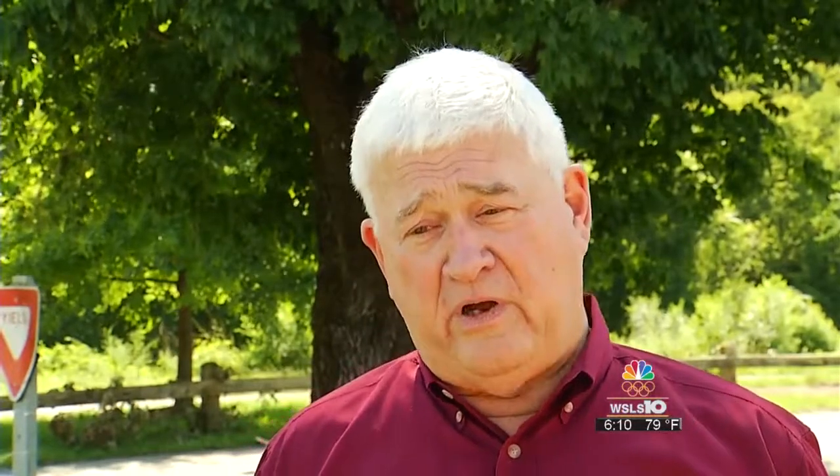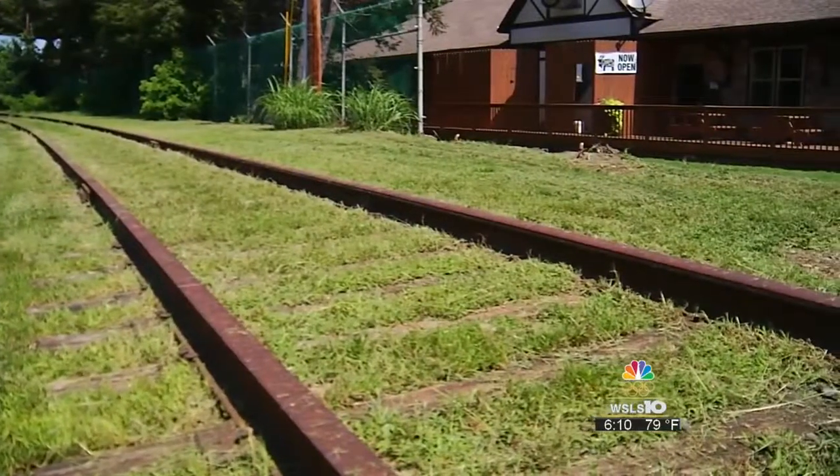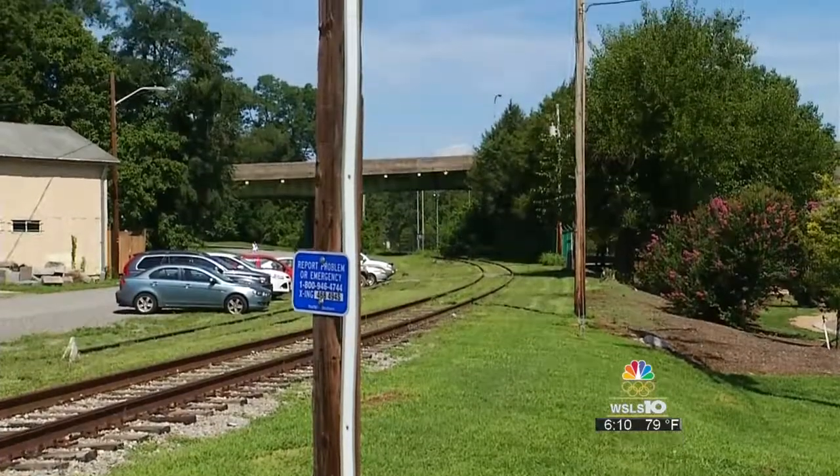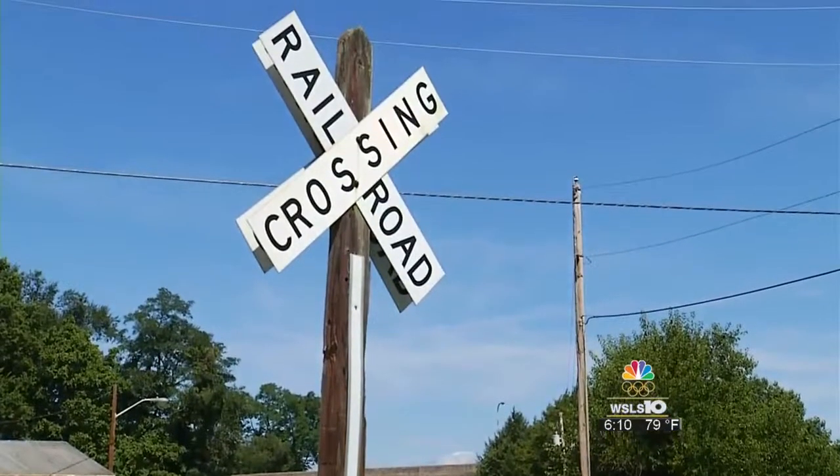This just adds another attraction that can get rail fans to come and stay in Roanoke, bringing in tourists and added money to the museum, local businesses, and the Roanoke Valley.